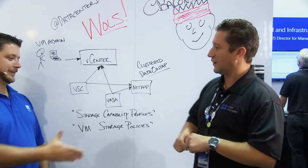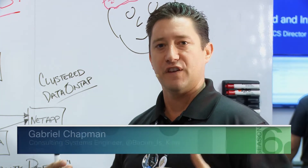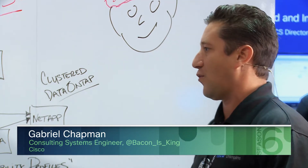Hey, so I'm here with my good buddy Nick. Nick is from NetApp and he's going to give us the whole overview of VVOLs and policy-based management and how it integrates with NetApp technology. So why don't you give us a high-level walkthrough and we'll just dig into it a little bit more.